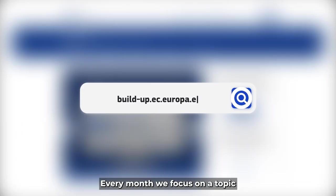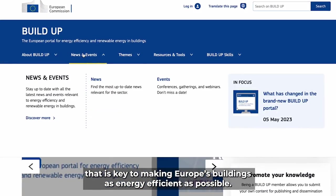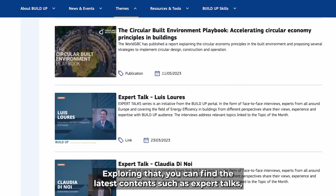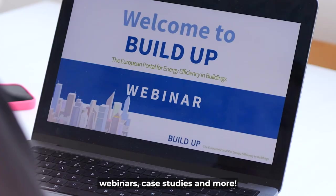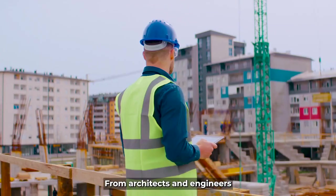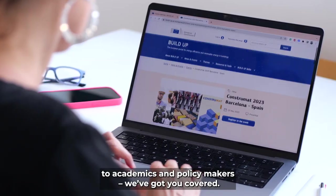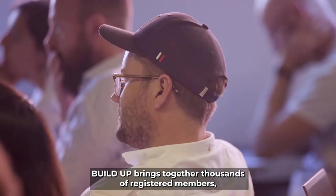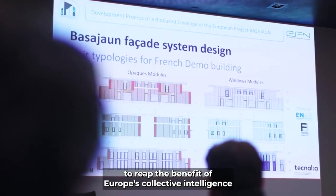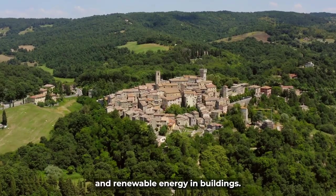Every month we focus on a topic that is key to making Europe's buildings as energy efficient as possible. Exploring that, you can find the latest content such as expert talks, webinars, case studies and more. From architects and engineers to academics and policy makers, we've got you covered. BUILDUP brings together thousands of registered members to reap the benefit of Europe's collective intelligence on all aspects of energy efficiency and renewable energy in buildings.